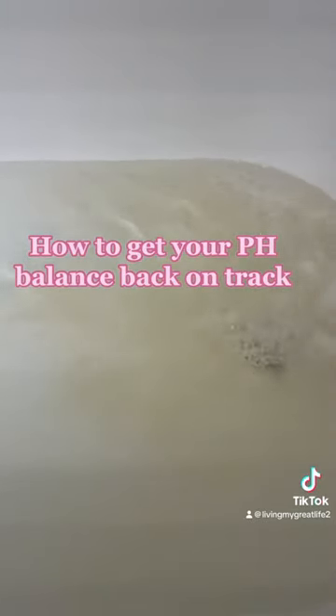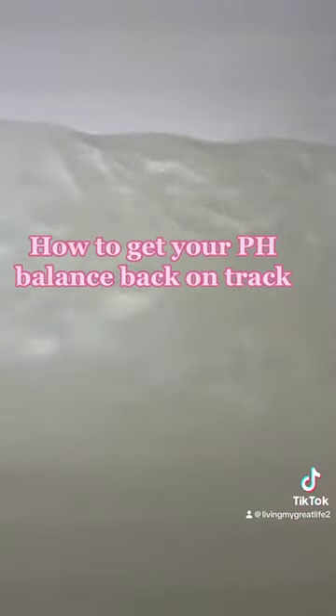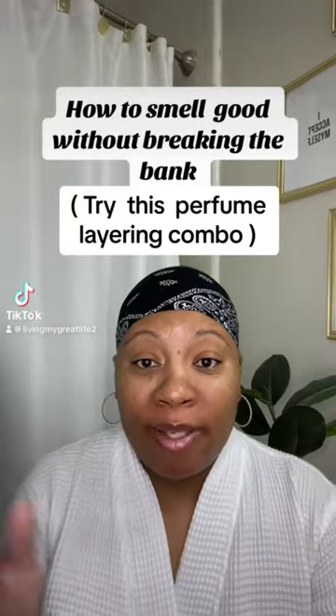Do this as often as you need to. While you're doing this, make sure you're drinking a lot of water and eating as many vegetables as you can — it'll help detox your body, clean you out, and get your body back on track. These are old-school remedies that have been working for me for years. My granny taught me. Make sure you share this with somebody who may need it.